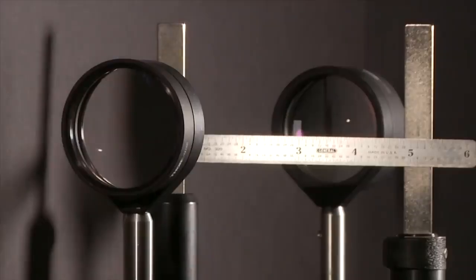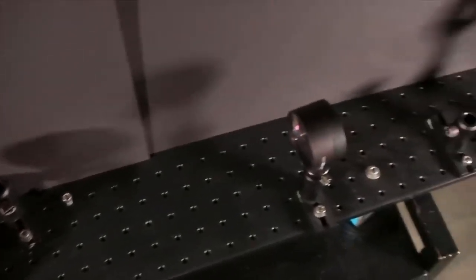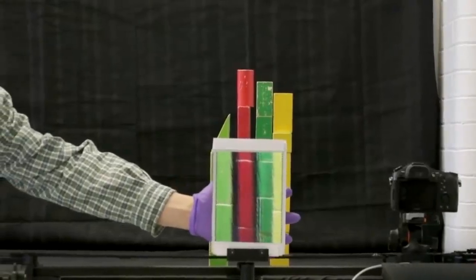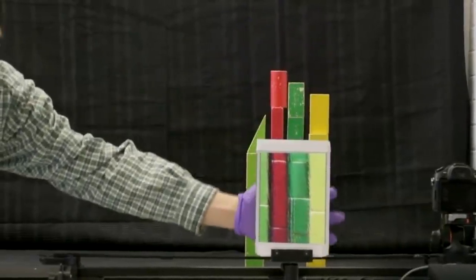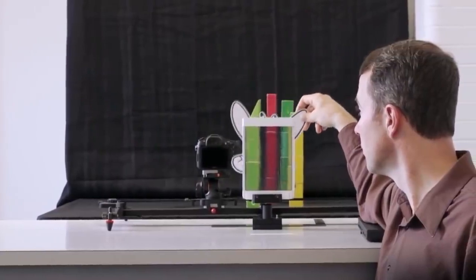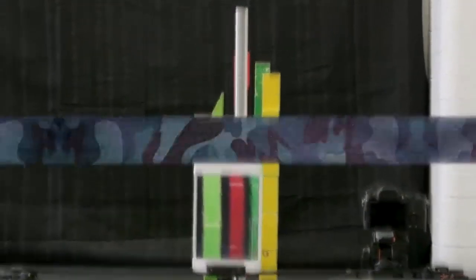The Rochester Cloak is a cloaking device that features four standard lenses. When the viewer moves several feet away from the object, these lenses make the object seem invisible. For the Rochester Cloak to work, the object has to be in the cloaked region, which is a cylindrical region between the first and last lens. The Rochester Cloak is actually pretty easy to build, and since it uses fairly inexpensive materials, it is sometimes used in science classes to demonstrate the physics of invisibility cloaking.